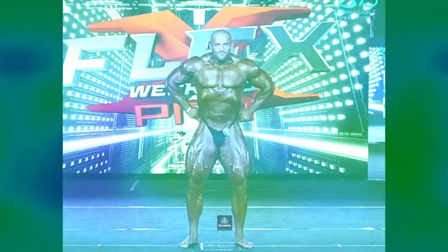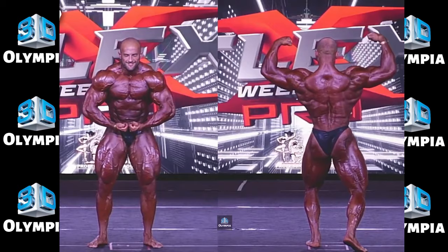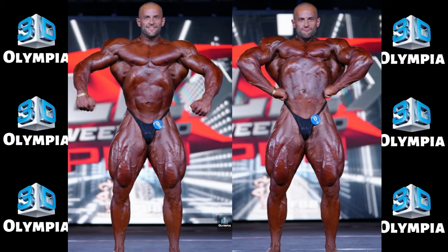9th place: Mike Ciesla. In 9th was Germany's mass monster Mike Ciesla. He has an extremely thick lower body but needs more upper body mass for balance. Well conditioned overall — the size will come.